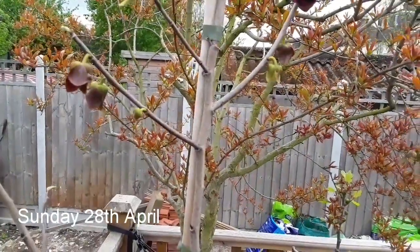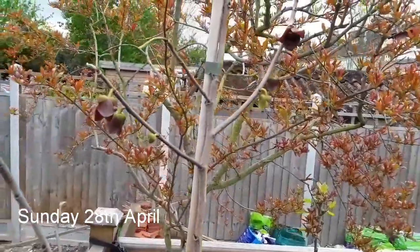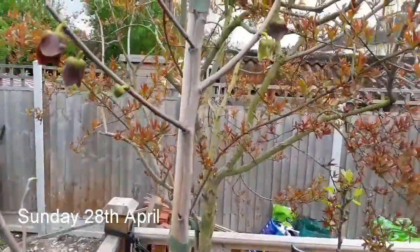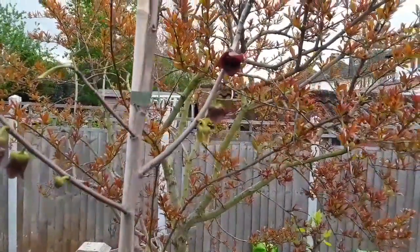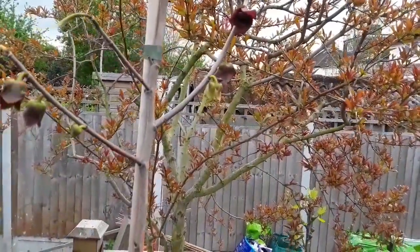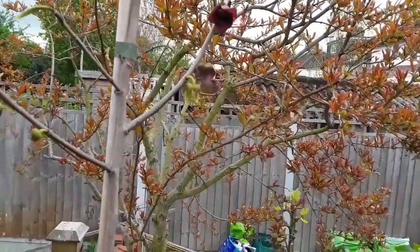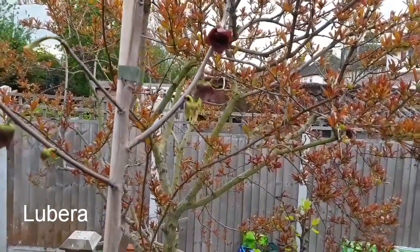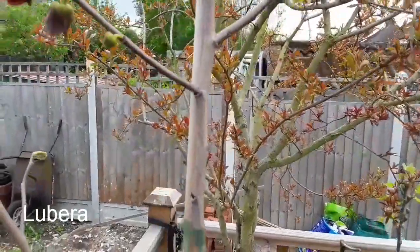Good afternoon, it's Sunday the 28th of April. It's Lionheart 84 here, Brett, and I've just come outside to film my pawpaws in flower, Asimina Triloba. First time they've flowered — this plant is a variety called Prima, which I bought from a company called Lubera. They have a UK website, but I think they're actually a German company, and I just thought I'd show the development of the flowers.